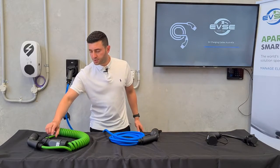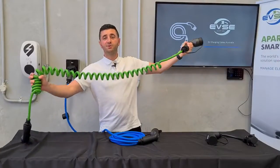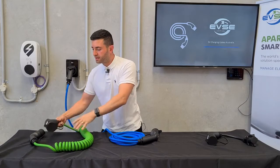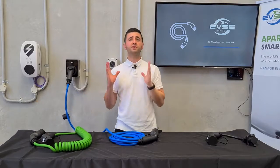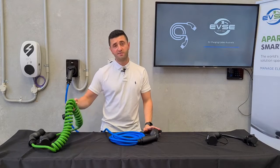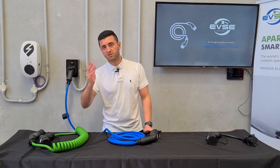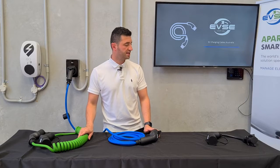Another option we have is for customers who do not want their cable to hit the ground — we also have a curling cable. These are five metres in length but with two and a half metres of usable length. We've also added high visibility. These are great for governments and councils because you don't have to worry about people tripping over as much.